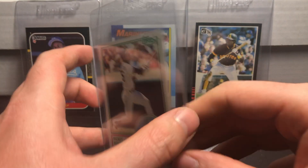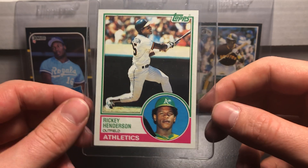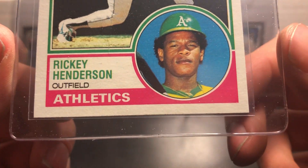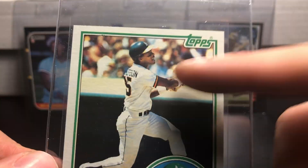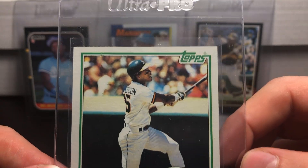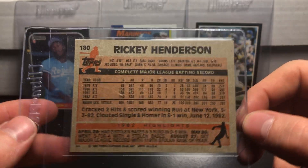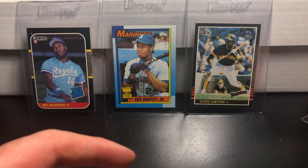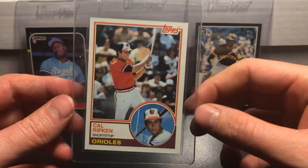Also gotta send in a Rickey Henderson — if you're doing it, you gotta send in a Rickey. This is a really nice, well-centered Rickey Henderson card. There's a little bit of fraying up top if you look closely, but other than that the corners look really good. I see nothing wrong on the card — all the white is from the case. I think this thing is very clean — at least a 9. I'm going to call it a 9.